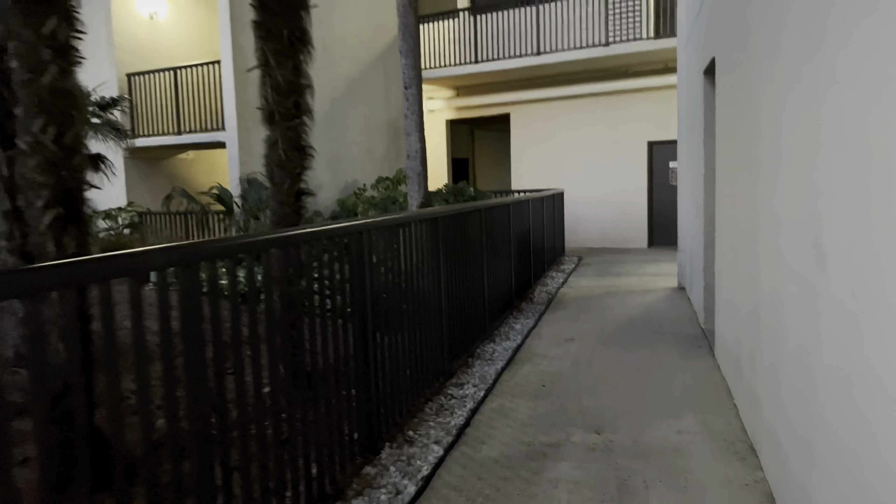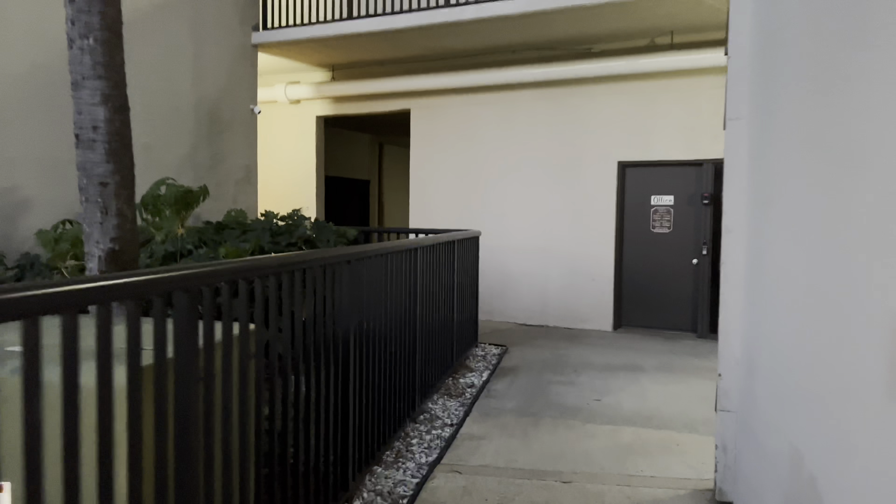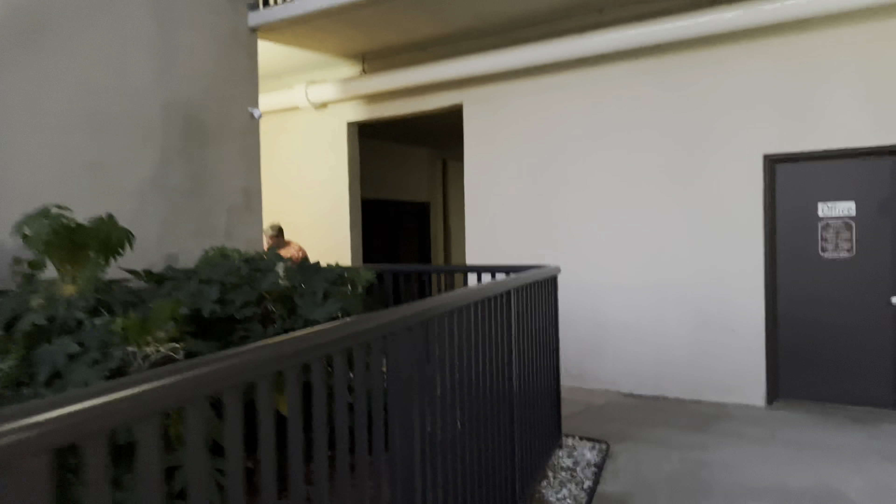It feels like you're at a Wyndham place, it really does. Super nice.